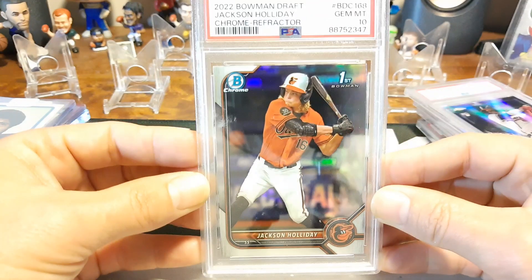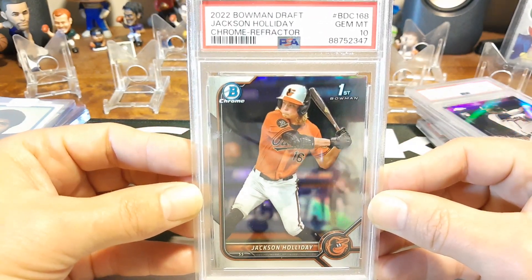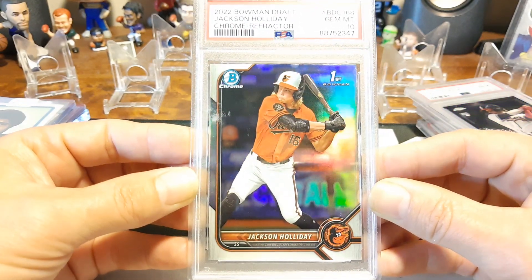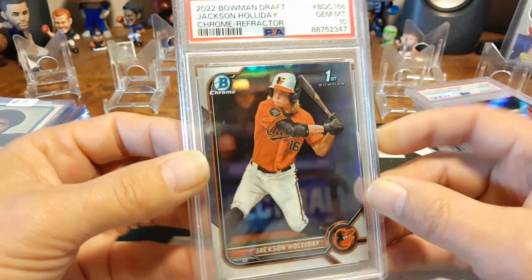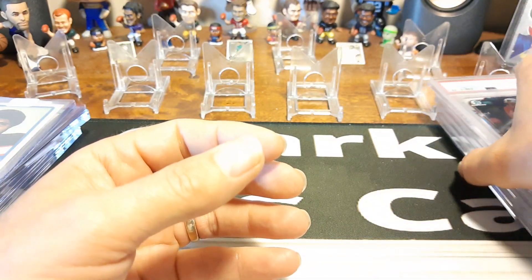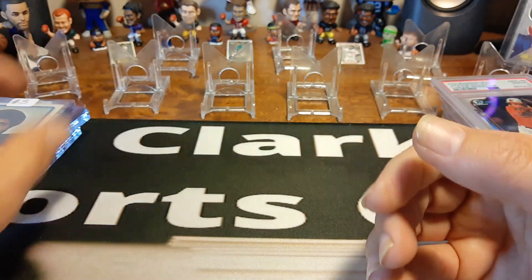And my last Baltimore — he came up and didn't do as hot. I'm hoping his second time up he's going to do a lot better. I did get a Chrome Refractor Jim Mint 10 of Jackson Holliday — his first. So that was the breaks that I was in. Like I said, it wasn't much — like 40 or 50 bucks a team, something like that. It wasn't that much, and I got all those hits out of it. So I'm tickled.